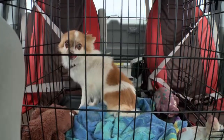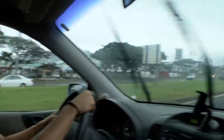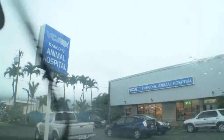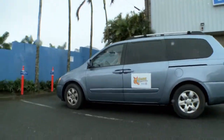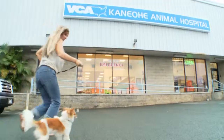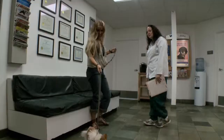First things first, we're going to ensure that Scruffy has a clean bill of health for his new loving family. So it's off to the vet we go! Hey, Scruffy, we're here! Come on, buddy! Let's go, Scruffy!